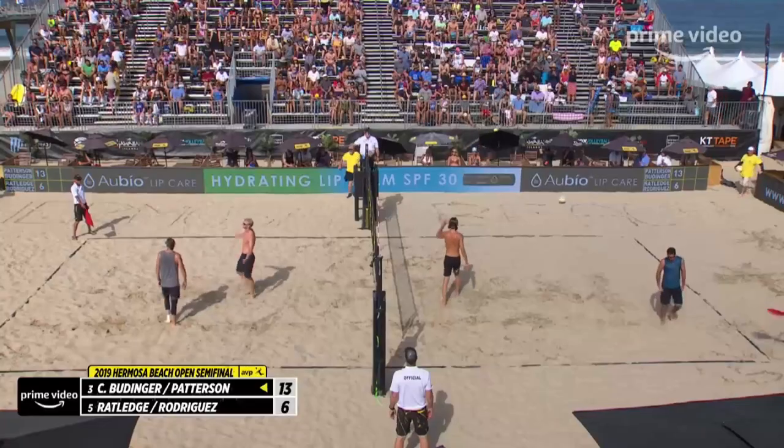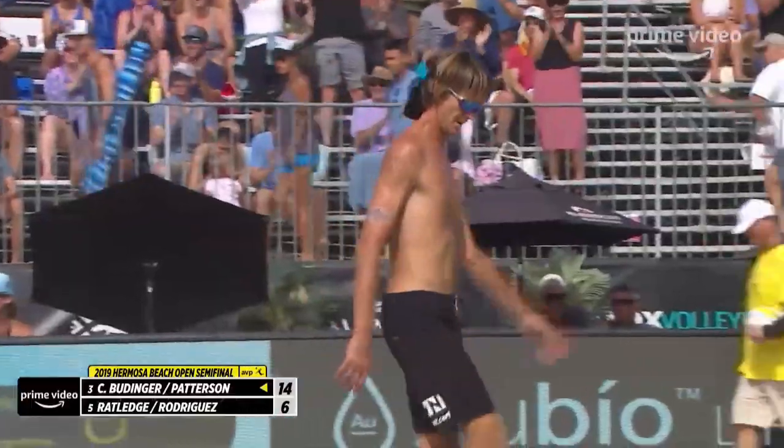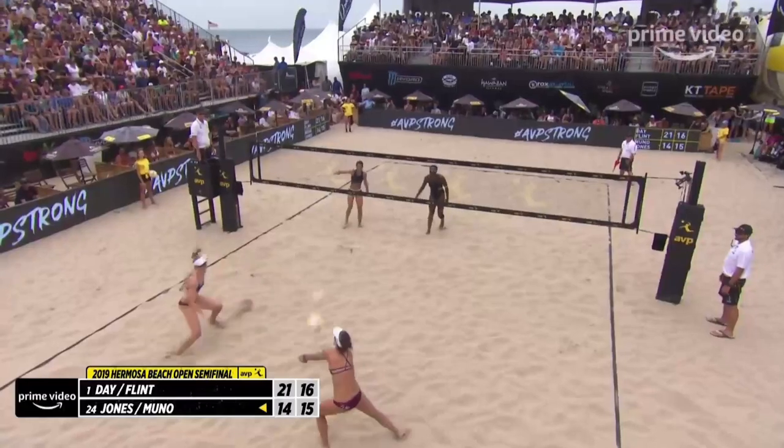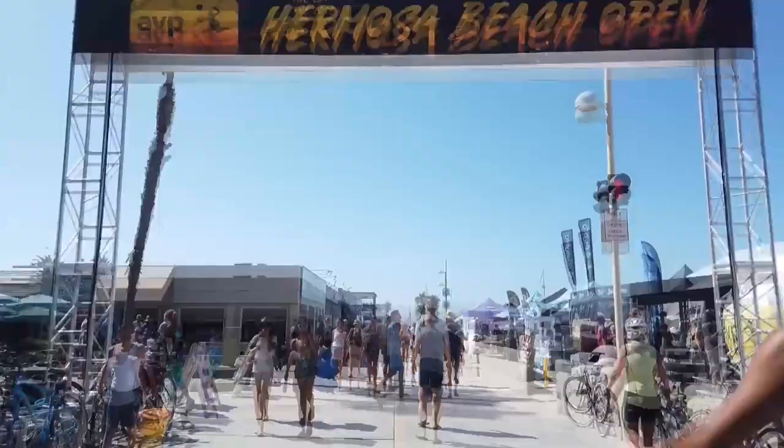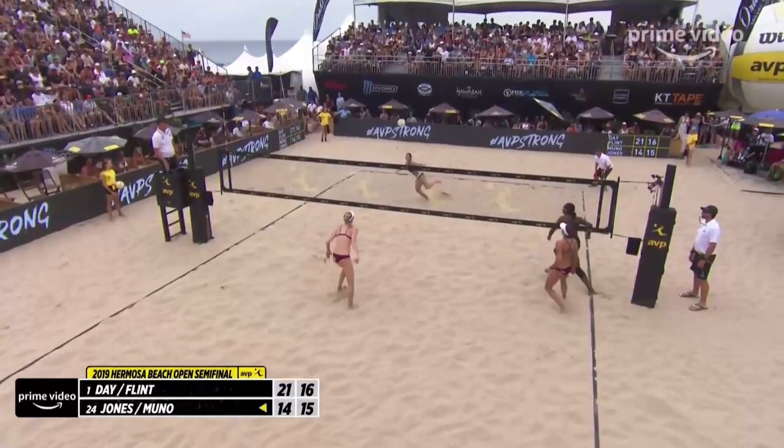Typically thousands of fans turn out on the sand and in bleachers to watch the best beach volleyball players in the world compete at the highest level, but over the next three weekends this will be a made-for-TV event only.